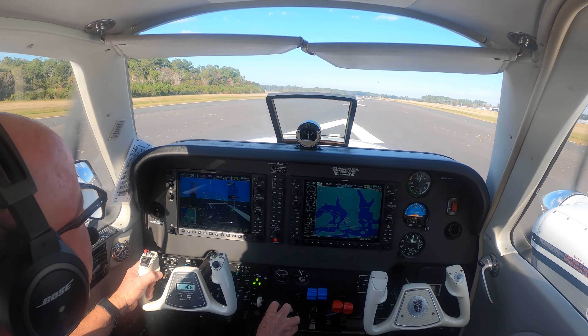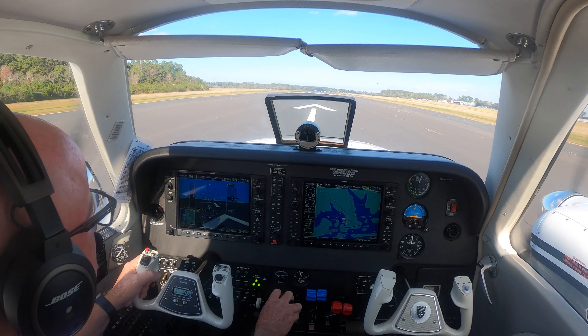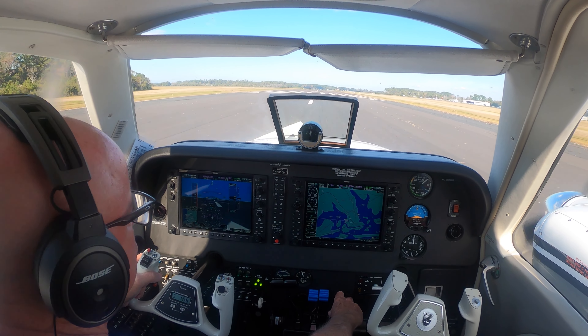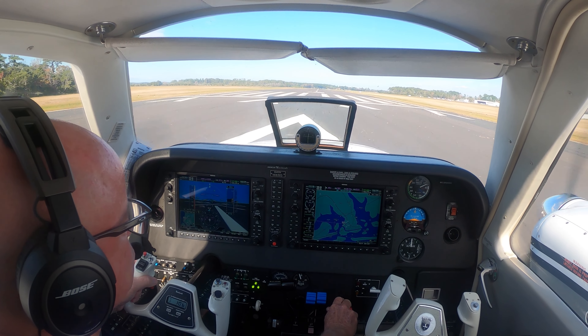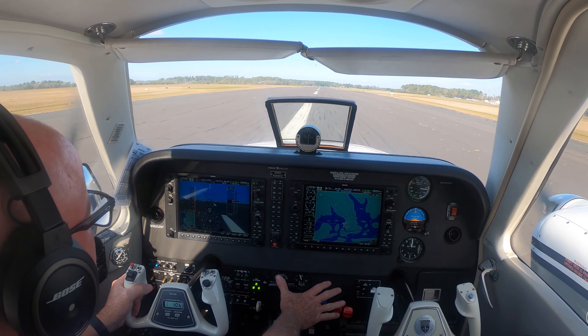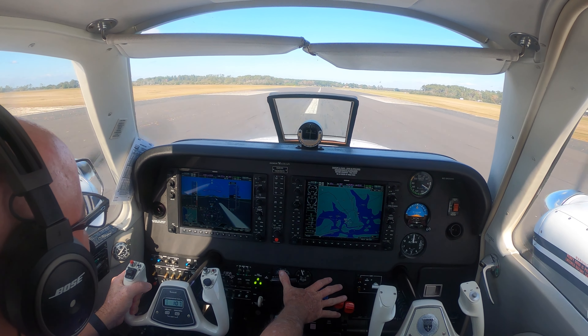Skydive 1 manifest. Come in. You want a hot load then? Yes, sir. Alright, power is set. Everything's in the green. 90.